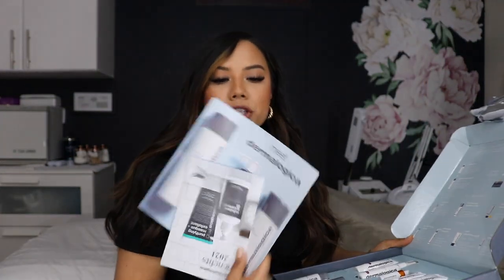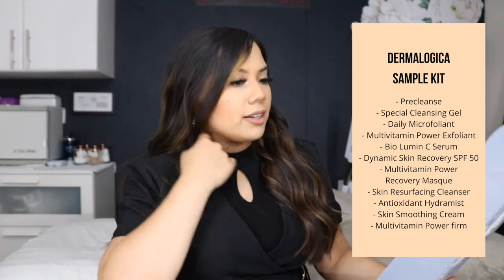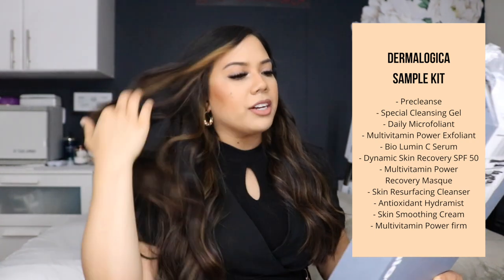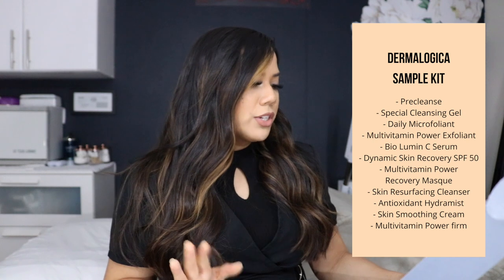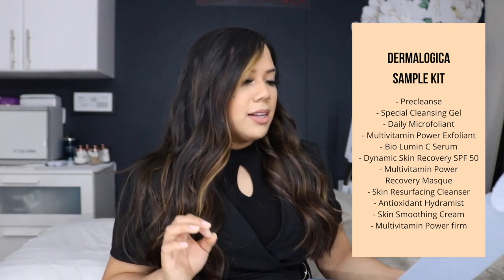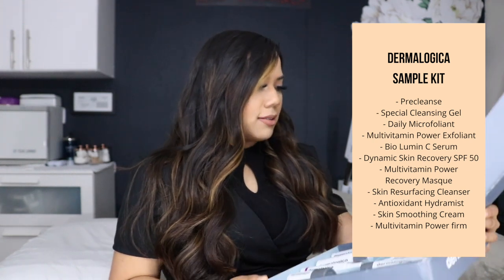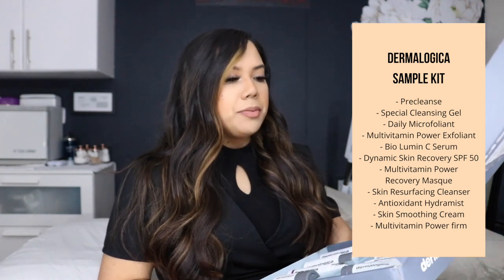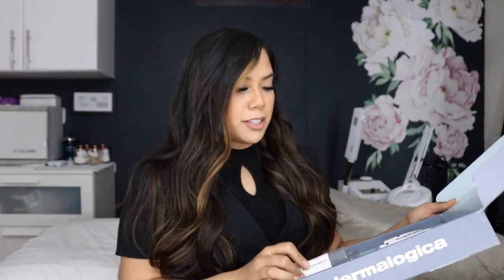Let me show it to you so you can get an idea of what to expect. So of course they're going to give you some brochures. Here are the products that came with the trial kit: the Pre-Cleanse, the Special Cleansing Gel, the Daily Microfoliant, the Multivitamin Power Exfoliant (a professional use-only product), the Bi-Lumen C Serum — their number one selling vitamin C serum — the Dynamic Skin Recovery SPF 50, the Vitamin Power Recovery Mask, the Skin Resurfacing Cleanser, Antioxidant Hydromist, the Skin Smoothing Cream, and the Multivitamin Power Firm. They're pretty decent sized products.